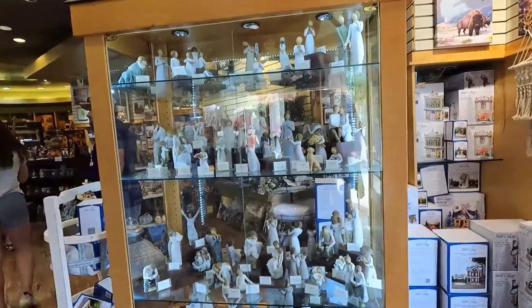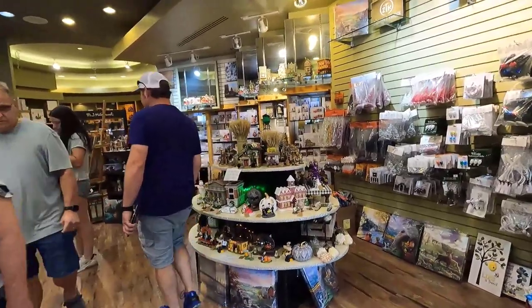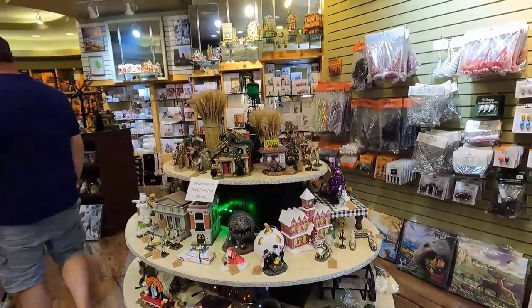Also located on the west side is Kringles Village Treasures. This store features gifts, collectibles, Christmas villages, and selected Thomas Kinkade artwork.